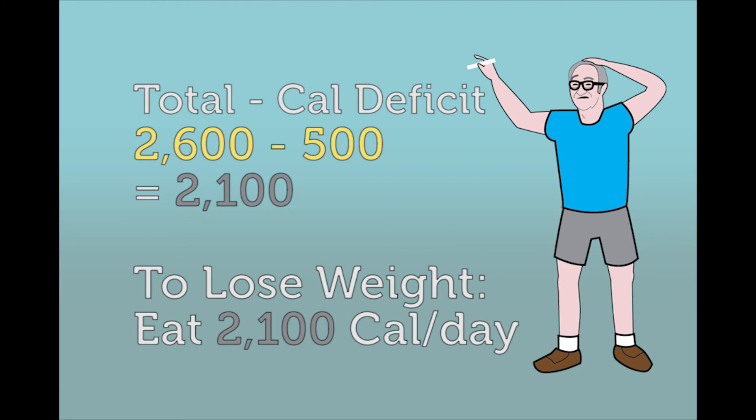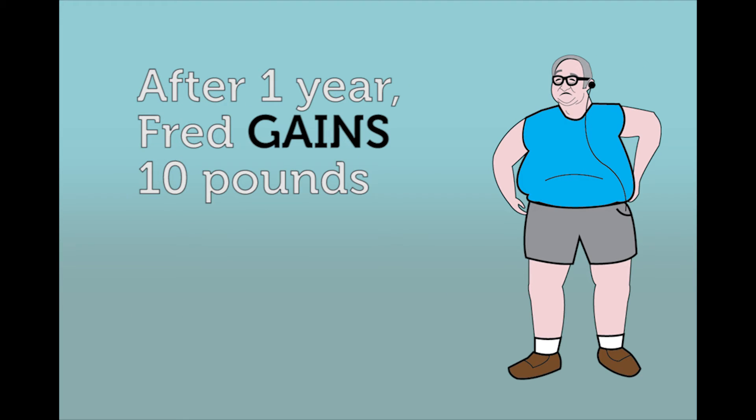So he believes he should be eating 2,100 calories a day to lose weight. But after one year, Fred gains 10 pounds. What happened?